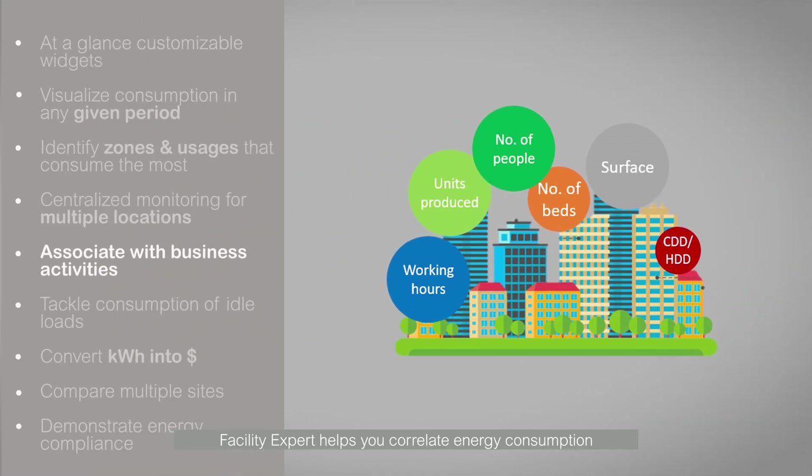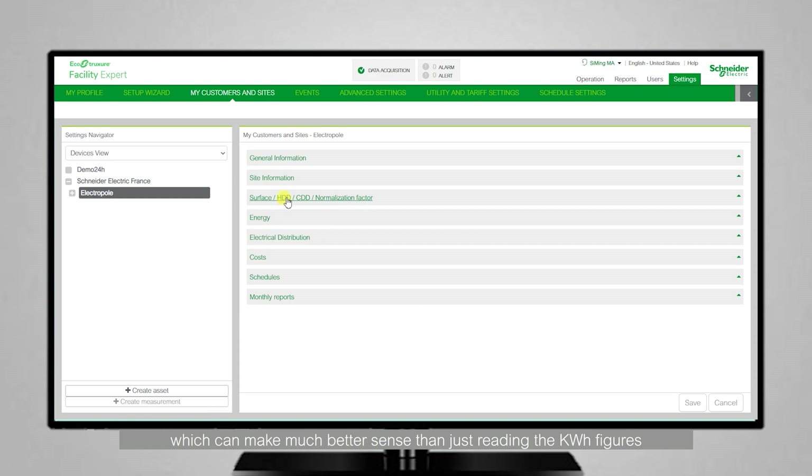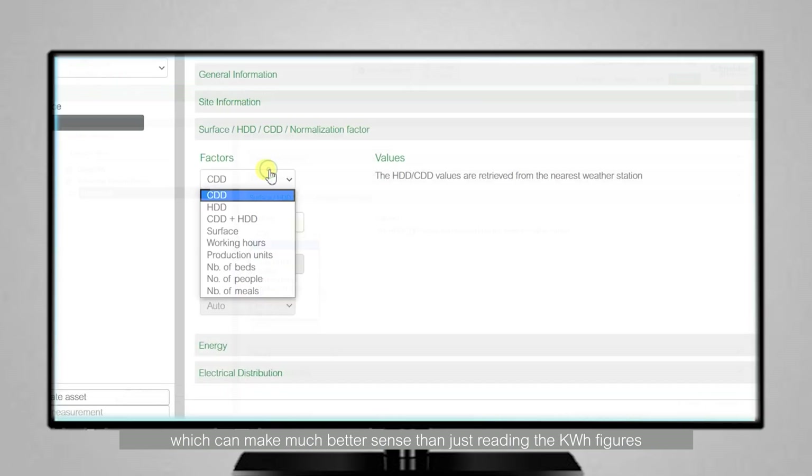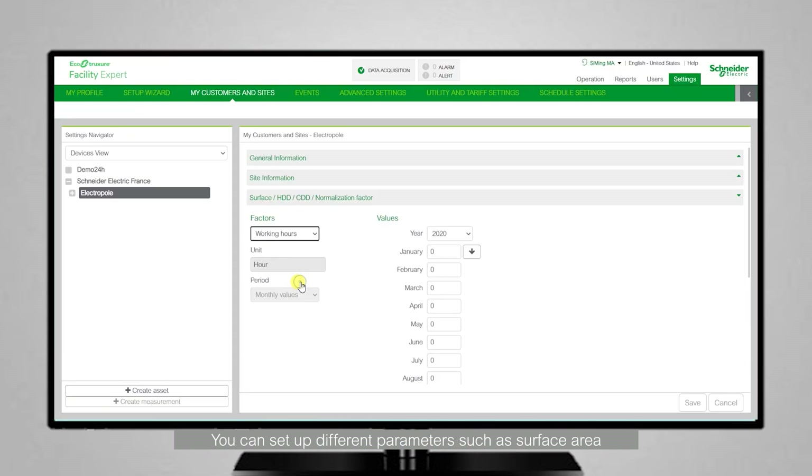Facility Expert helps you to correlate energy consumption with your business activities, which can make much better sense than just reading the kilowatt-hour figures. You can set up different parameters such as surface area, heating and cooling degree days, working hours, numbers of people, numbers of beds, numbers of meals, and production units. This helps you interpret the data from a whole new angle.